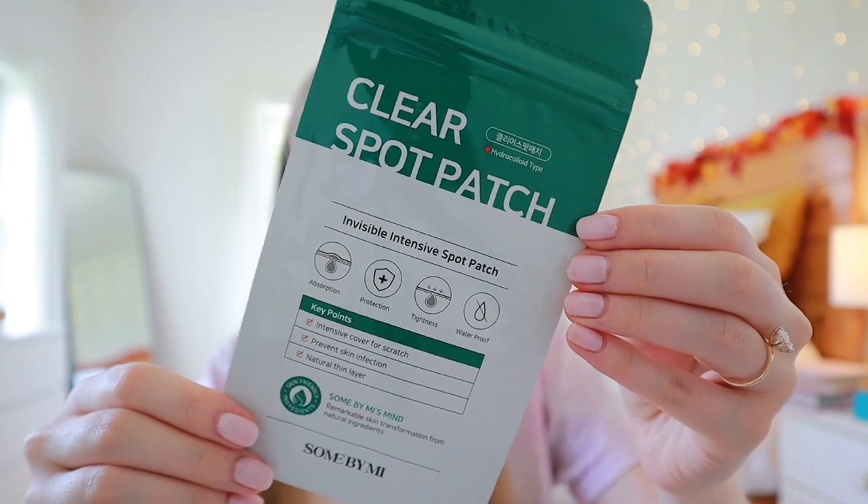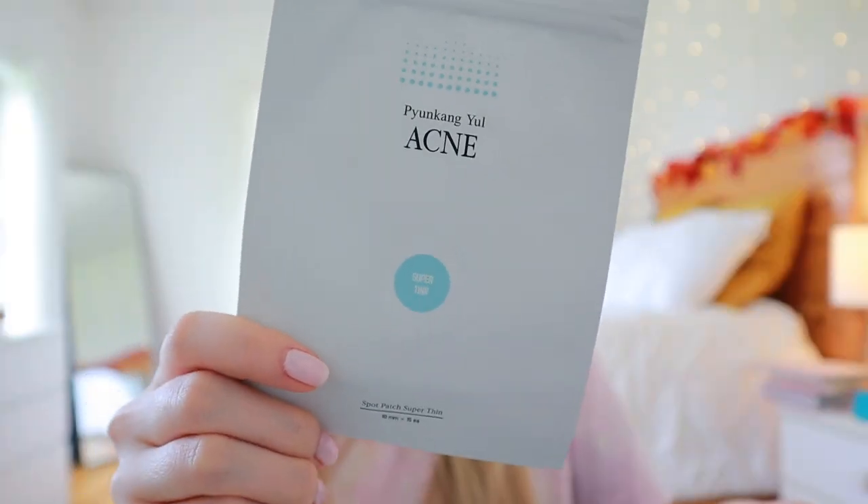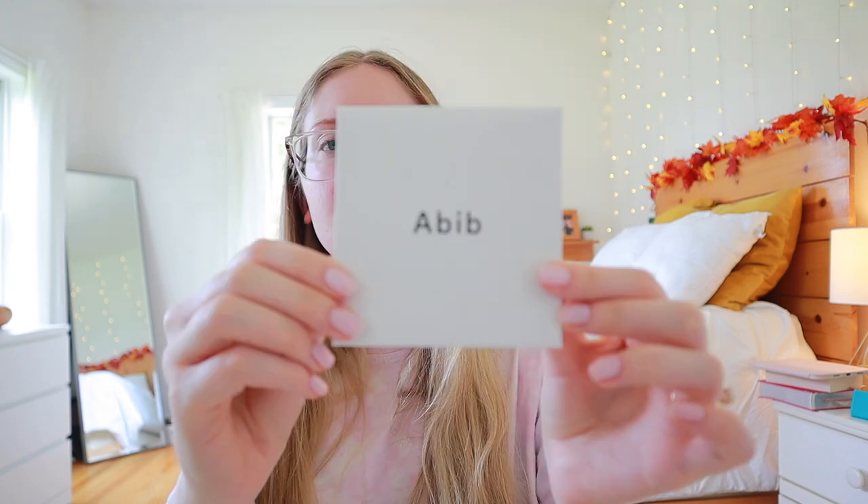Last thing is a few different pimple patches. I like the Hero Cosmetics ones but they're around $12 and these are two to four dollars a pack. This is the Some By Me Clear Spot Patch, and then two different spot patches from Pyunkang Yul — these are hydrocolloid patches. One is supposed to be super thin and the other is a plain clear spot patch. I'm interested to see how much thinner the super thin ones are and how well these stick. There's also something else in my package that I don't remember ordering — maybe it's a free sample.